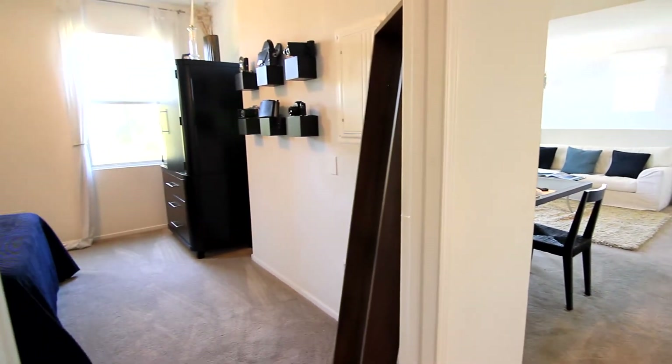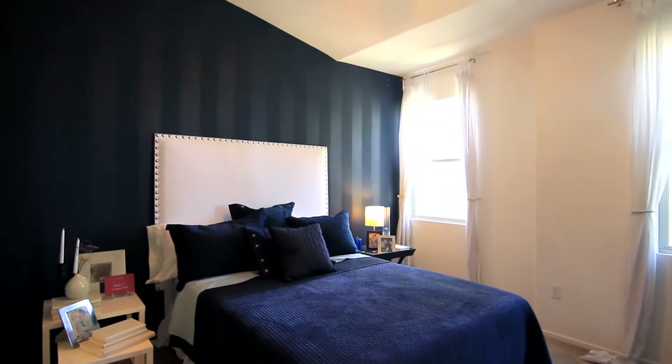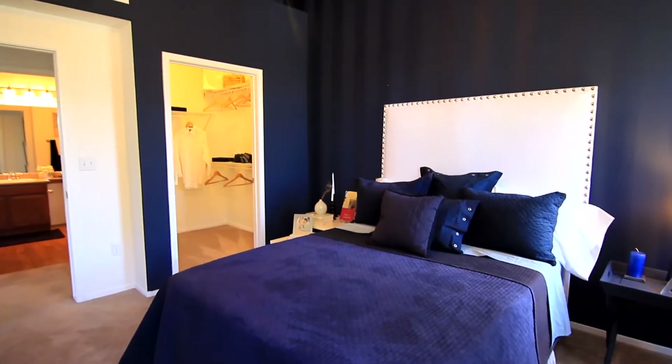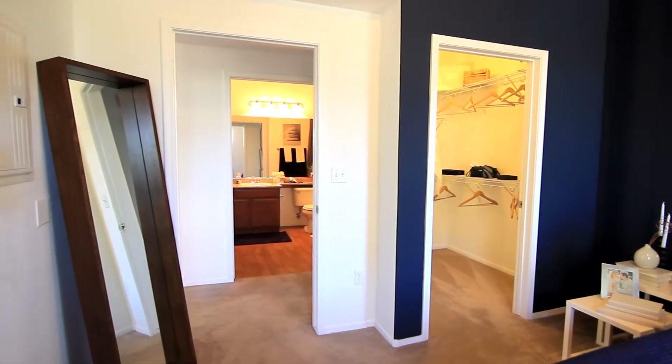Relax and unwind in the master bedroom. Large enough to hold a king-size bed with enough room to comfortably furnish other pieces of furniture. A walk-in closet offers more than enough room for clothing and storage space for other things of value.